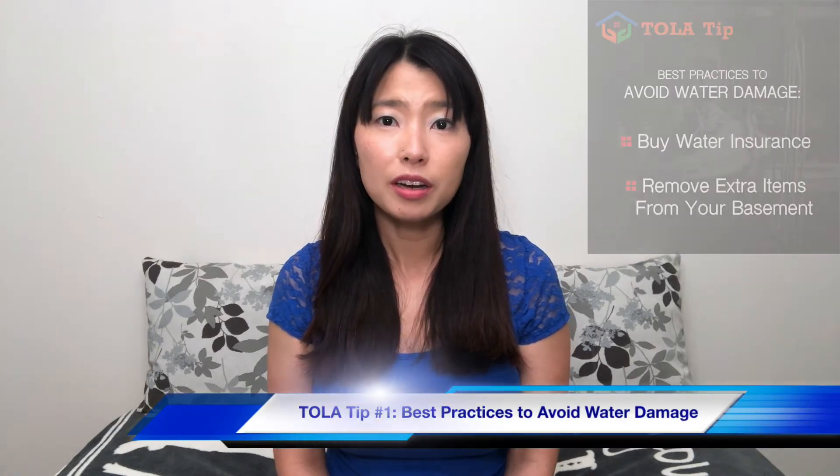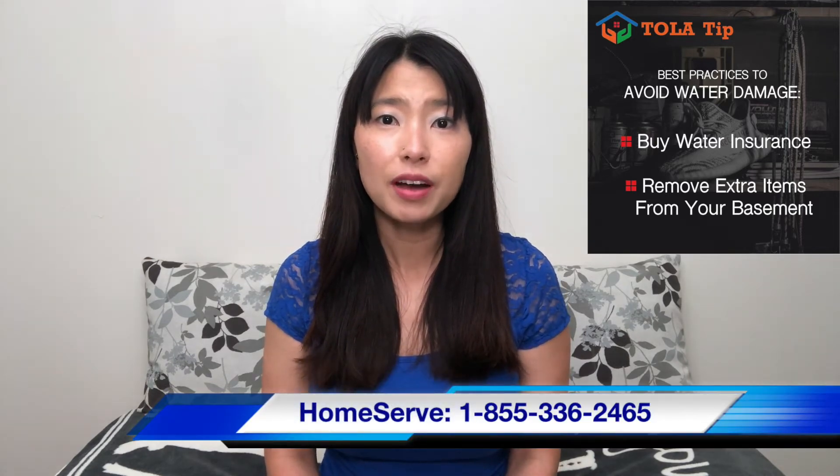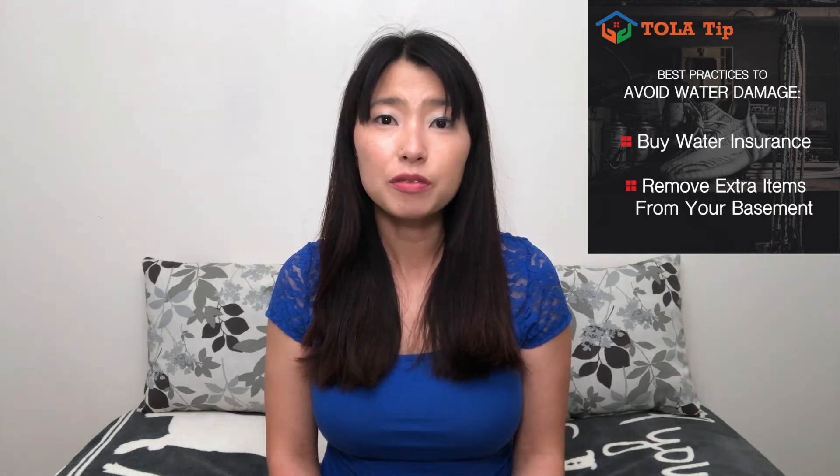Here are the best practices when dealing with a sewer backup. TOLA tip number one: best practices to avoid water damage. Buy water insurance — you can contact HomeServe at 1-855-336-2465. You can also remove extra items from the basement.